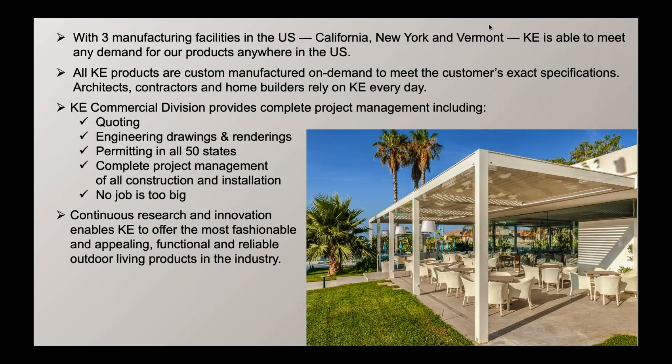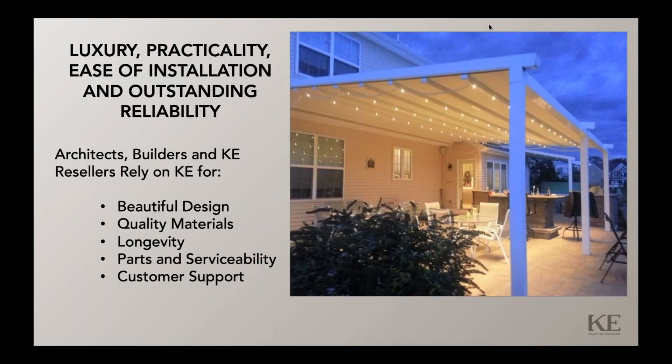No job is too big. KE provides luxury, practicality, ease of installation, and outstanding reliability. We're known for our beautiful design, our very high-quality materials, longevity, parts and serviceability.